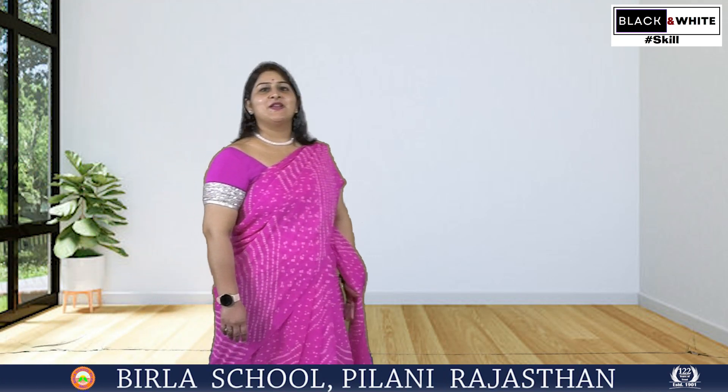Hello viewers, you are once again welcome to our educational show, Black and White Hashtag Skills. Today, in this episode of Black and White, we are taking you to an arid region agriculture field in Pilani, Rajasthan.